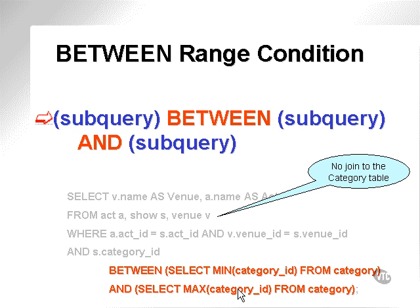BETWEEN, once again. Here we have the query example we used. Again, there's no join between the calling query and subqueries, but I've simply used two subqueries on the two BETWEEN ranges to demonstrate that I can use two subqueries. I'm actually finding all the data in the category table with this query.